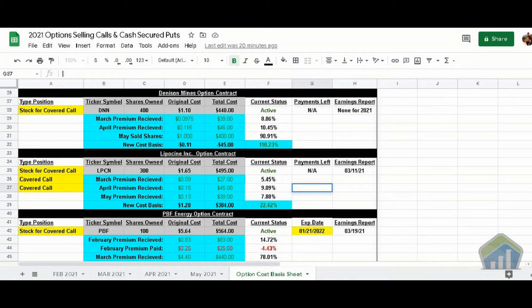Here's one of my personal spreadsheets. We have Lipocine — 300 shares, original cost $1.65, total cost $495, status active. In March we collected $0.09 per share — $27 off 300 shares, or 5.45%. In April we collected $0.15, or $45, at 9.09%. And in May, the contract we're about to do for June will pay us $0.13 on 300 shares — that's $39 upfront, or 7.88%.